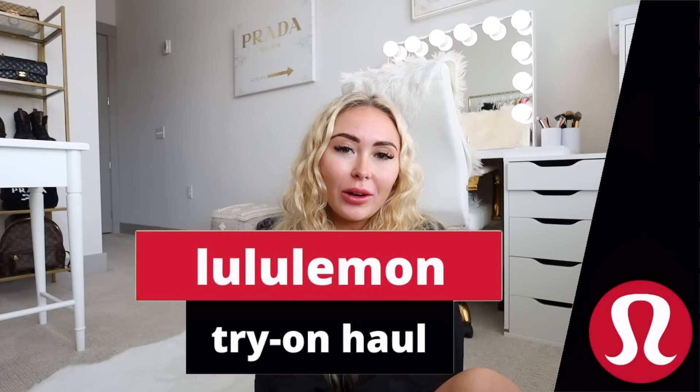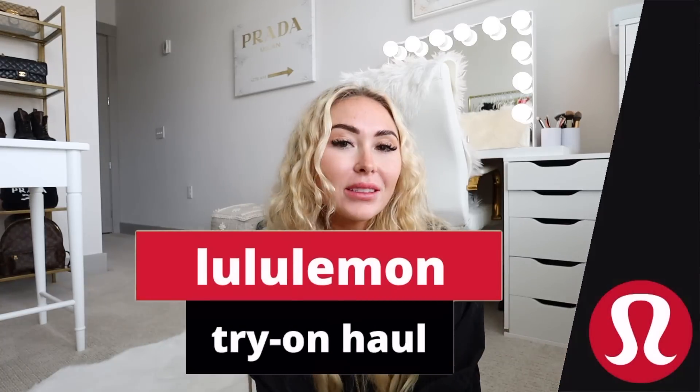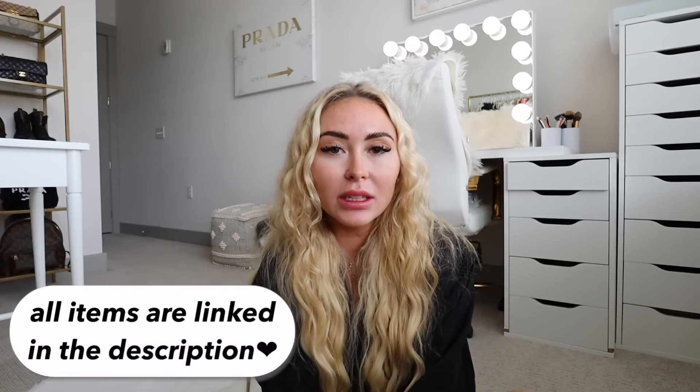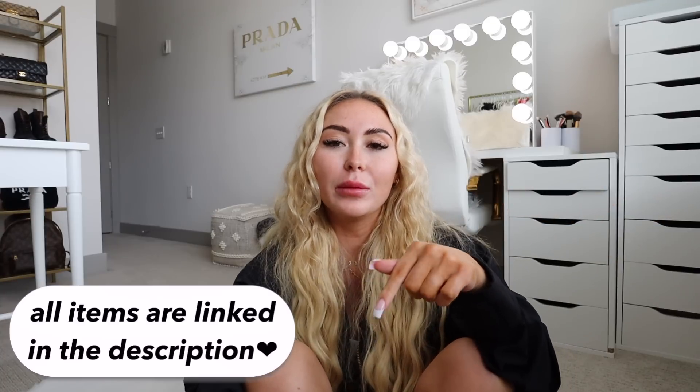Hi guys, welcome back to my channel! For today's video I have a huge Lululemon try-on haul. I will have all items listed and linked in the description box, along with my previous Lululemon videos. All this stuff is pretty new — from the past two or three launches — and I'm really excited about it, so without further ado let's get into it.